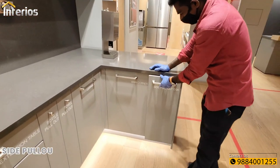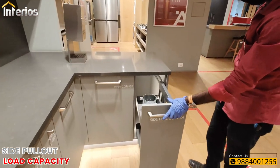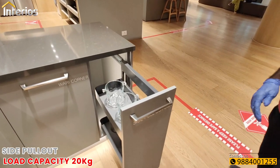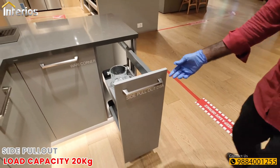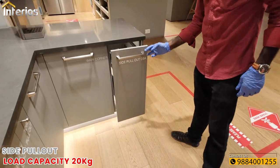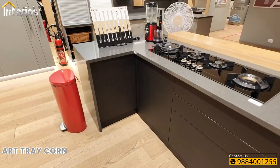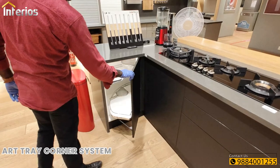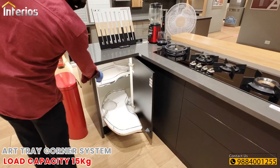Next is a side pullout with a total capacity of 20 kgs. The telescopic runners are available on the side only for easy access. Next we can see an arc tray corner system with a load capacity of 15 kgs each.